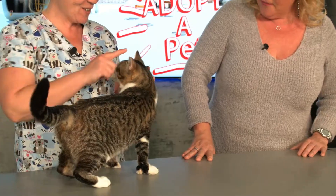He had a rough start because he's got a little missing top of his ear, which is typically from frostbite.